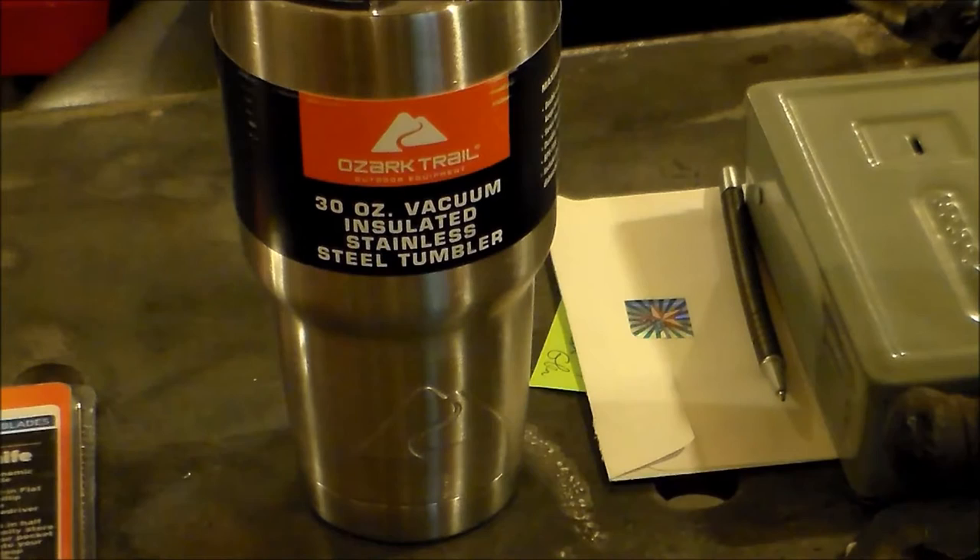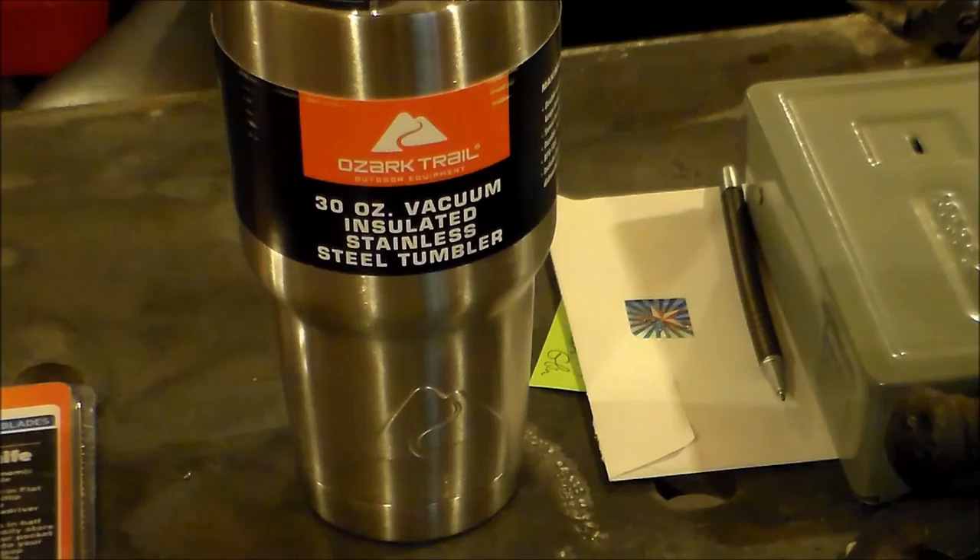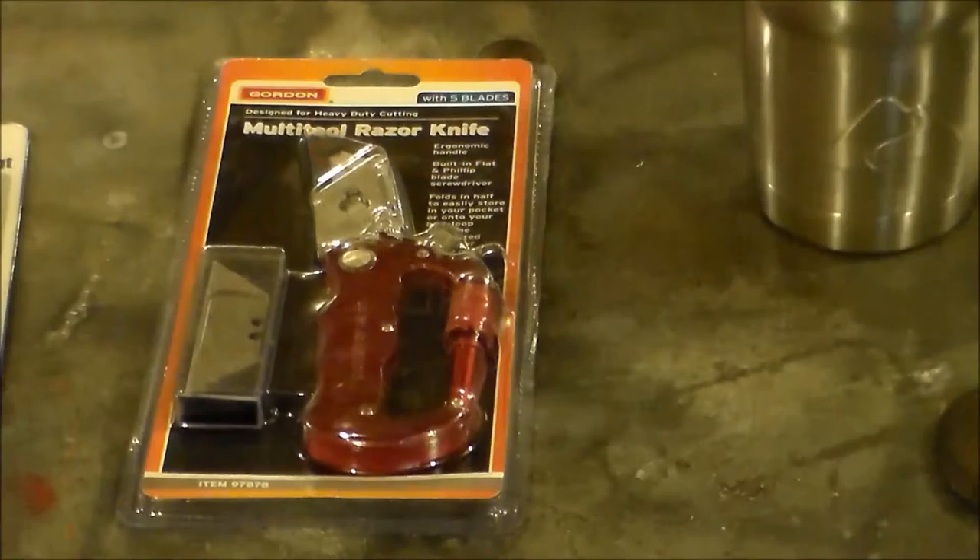Let's see what the prizes are. For first prize, it's going to be this 30 ounce Ozark Trail stainless steel tumbler. I've got a couple just like it and these things work great — I really like them. That will be the prize for first place.